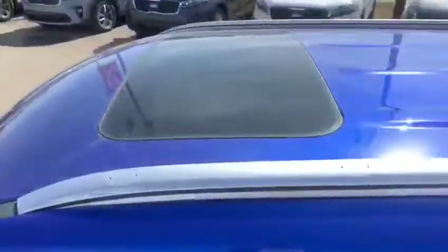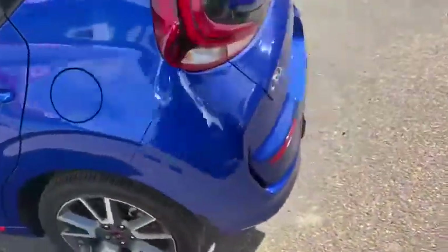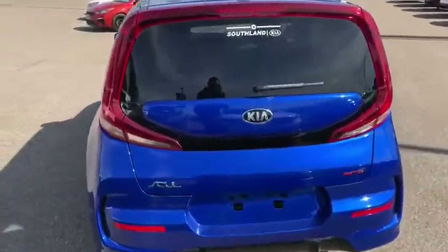Got our roof rails, nice sunroof up top, going around to the back you can see those iconic Kia Soul taillights.